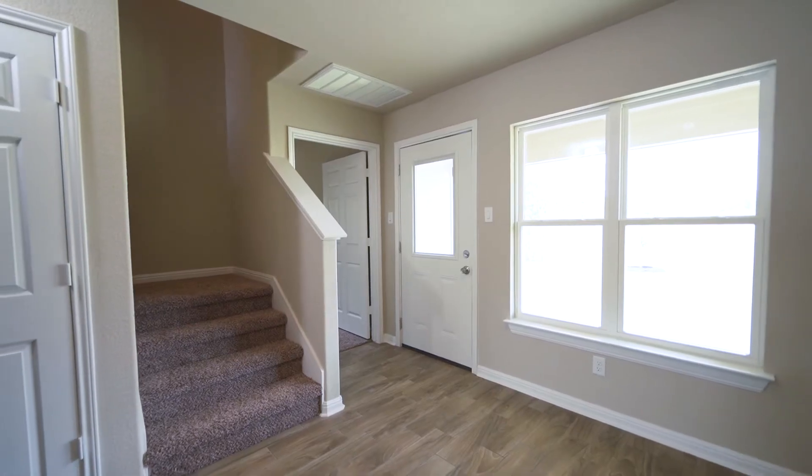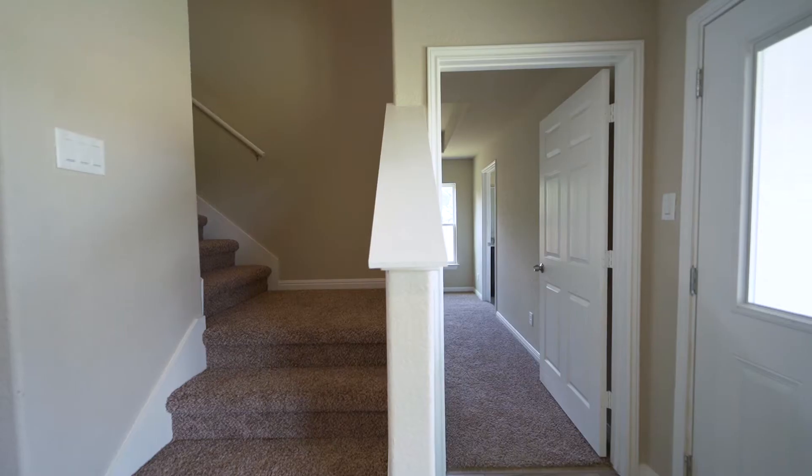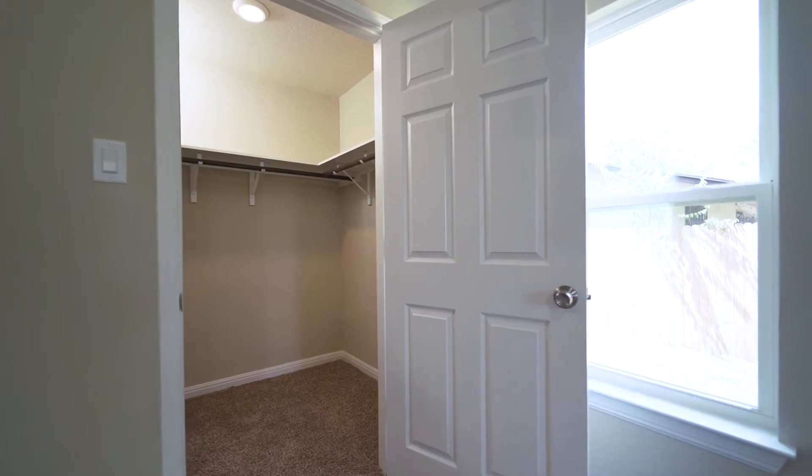The dining area features plenty of natural sunlight with two side-by-side windows. The downstairs master bedroom includes a tray ceiling and ceiling fan, carpeted flooring, and a walk-in closet.